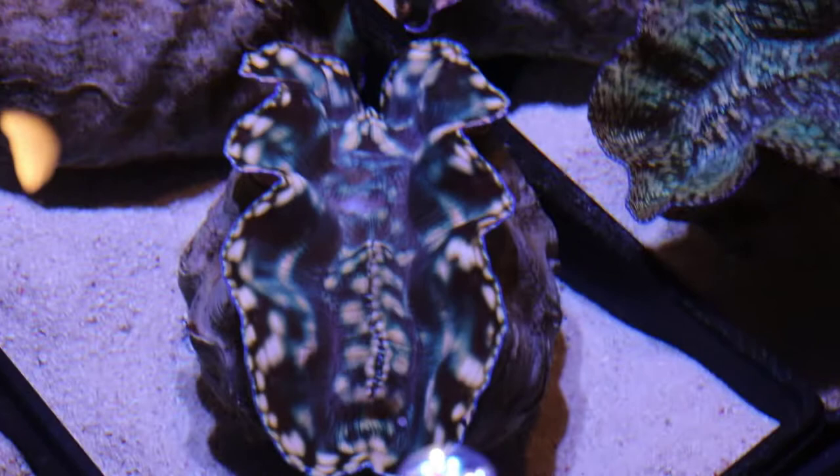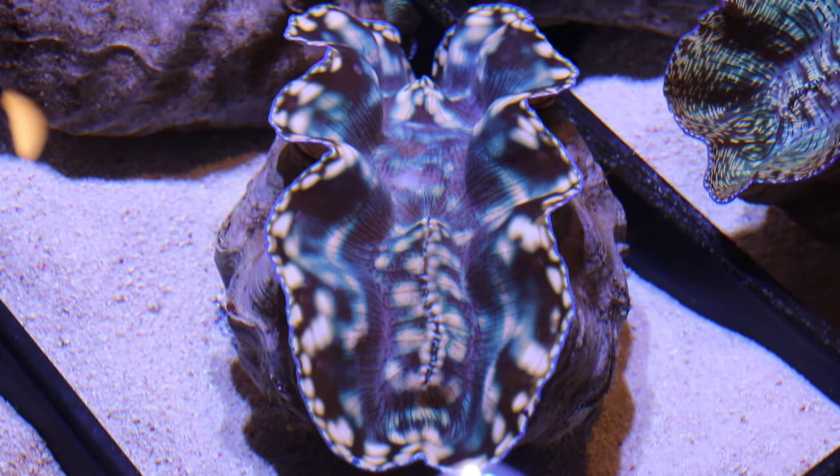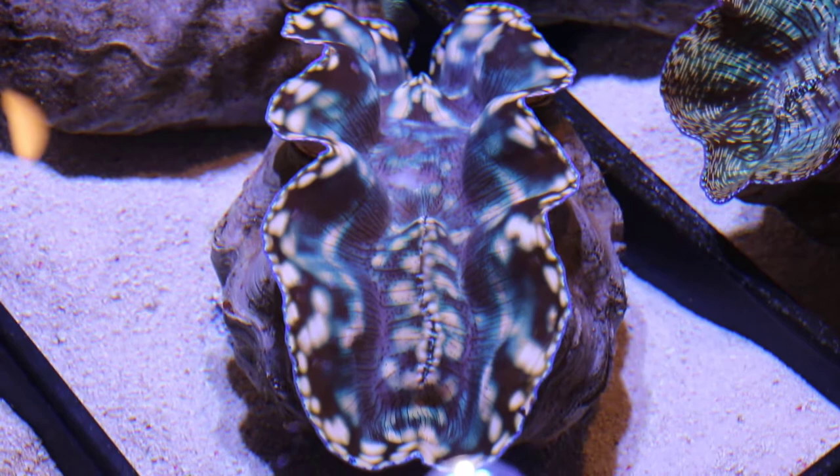How fast do clams actually grow? Crocea is of course the highest value but the slowest grower. Derasa, squamosa, and gigas can grow three inches a year depending on the water environment. A derasa maxes out around 24 inches, gigas gets to 36 inches — most are in that 18 to 24 inch range. Those bigger clams that settle on the bottom grow quite quickly, but crocea and maxima are generally about an inch a year on average.